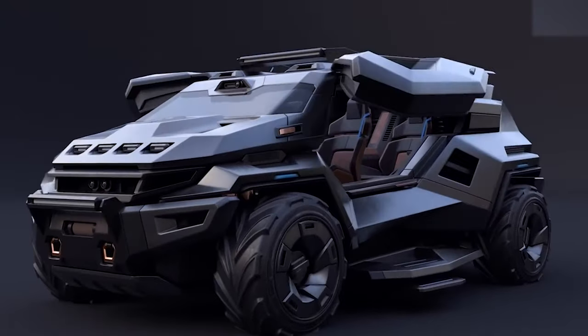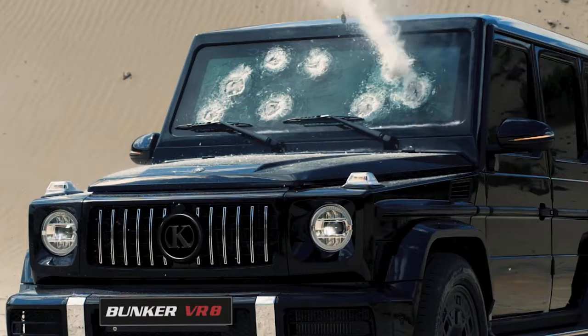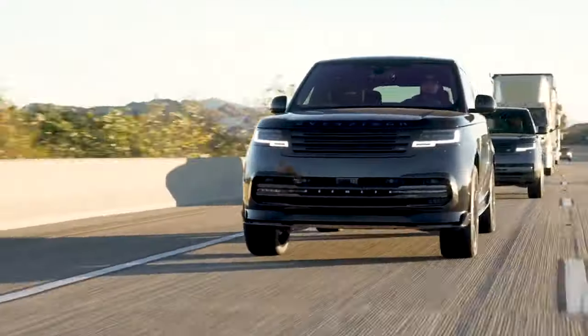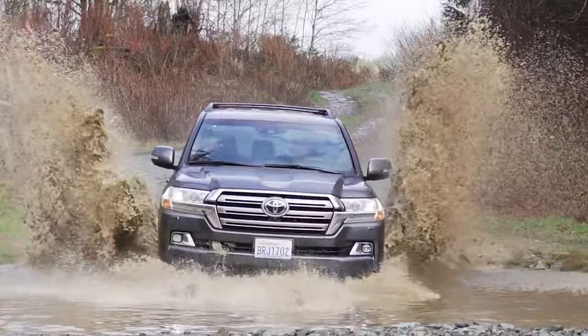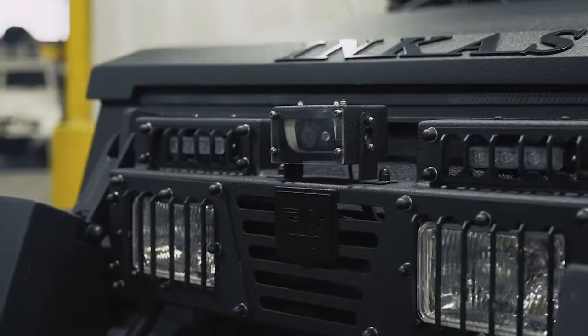These are 10 of the most luxurious armored vehicles you have never seen. And for number 10, there's no way you've seen this absolute crazy vehicle before.